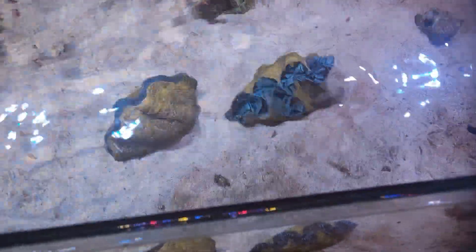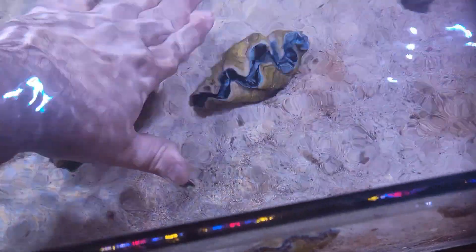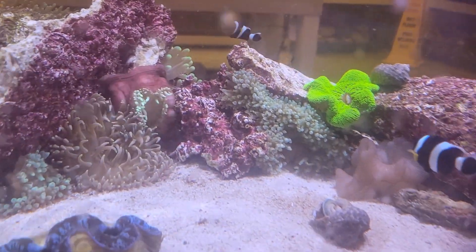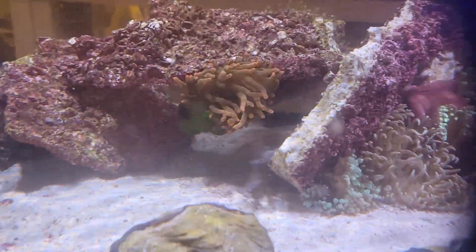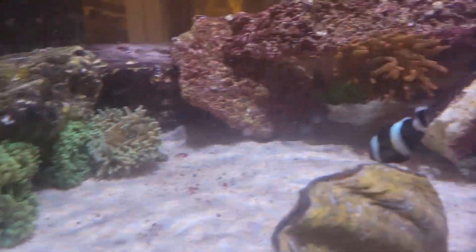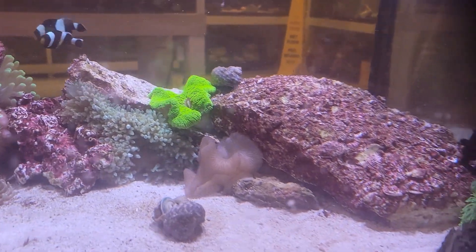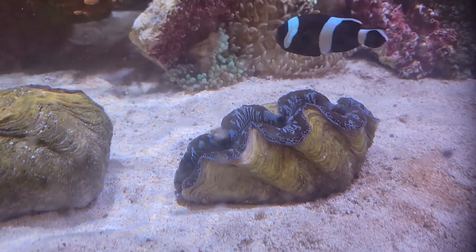Next up on this week's list we have these gorgeous maxima clams — big maxima clams, absolutely beautiful — as well as tons and tons of amazing, beautiful anemones: bubble tips, carpets, long tentacles, rainbow bubbles, green bubbles — you name it. Tons of beautiful anemones and these gorgeous clams.